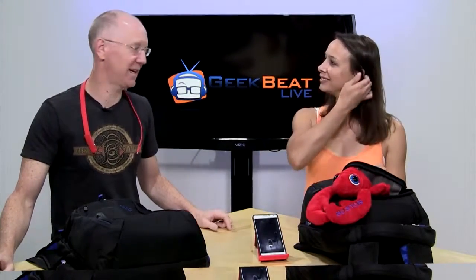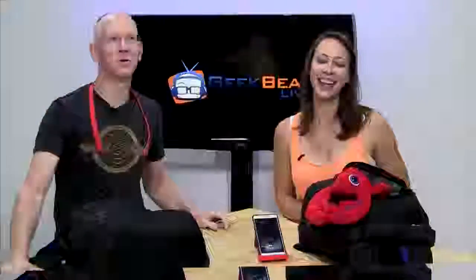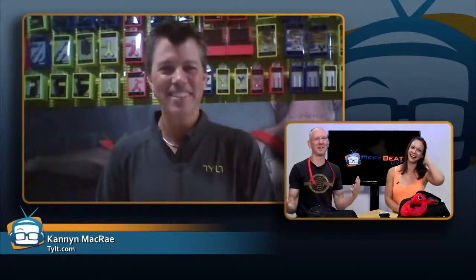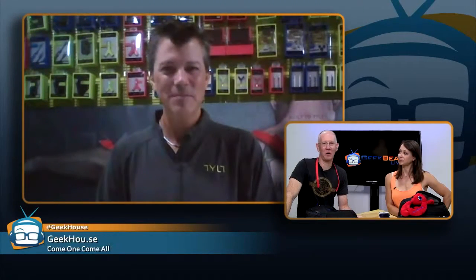We have a special guest today. Welcome to Canon — how are you doing sir? Very, very good. Thanks for having me. Coming all the way from tilt HQ, right? Yeah, our new headquarters in Simi Valley, California. This is really exciting because we know exactly what you just went through since we just moved into our new building, but I have to say from what I've heard and seen, our new facility is nothing compared to yours. You've got 60,000 square feet of space there.